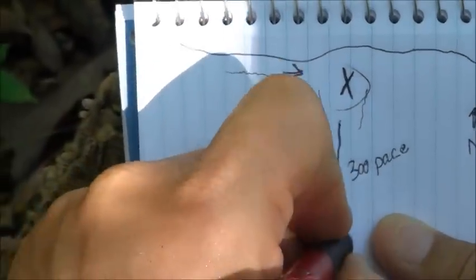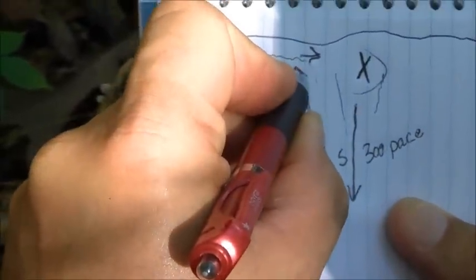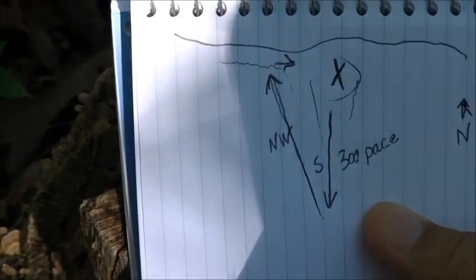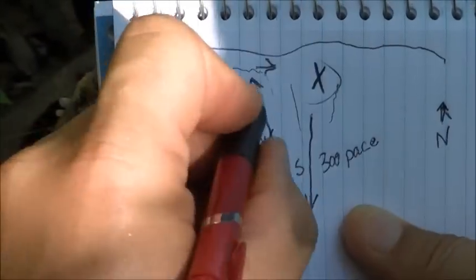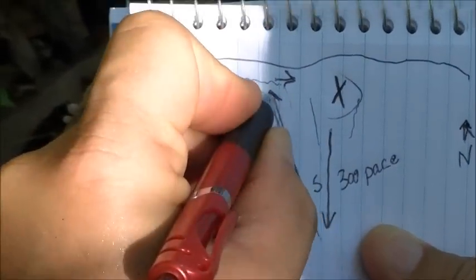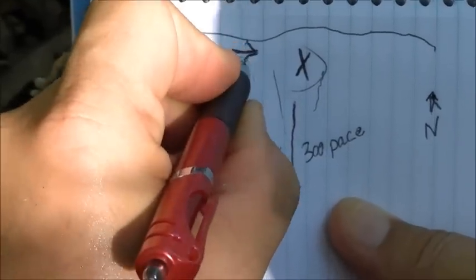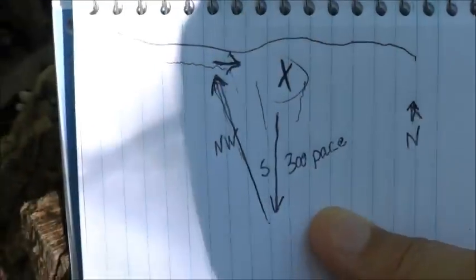So when you go away from your camp and you're coming back, make sure that you intentionally walk off to the wrong side — one way or the other. It doesn't matter if you go west or east, just remember which way you went. Here, I'm going to go off intentionally to the west, then I will walk back to the east to find my camp.